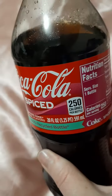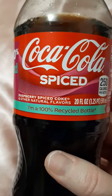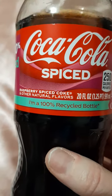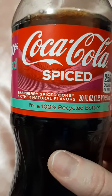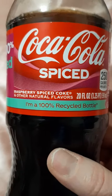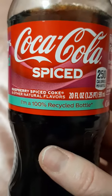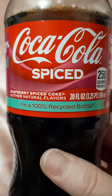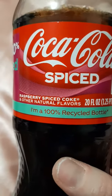I might grab the Zero Sugar just to try it, but I really do like this one. This is like the Dr Pepper Strawberries and Cream — I really love this one too. They redeemed themselves after that Y3000. The Coca-Cola Spiced — I would definitely get this again. I'm also curious to try the Zero Sugar to see if you can taste the spices more, or if it's like this one where you just taste raspberry. Thank you for watching, bye!